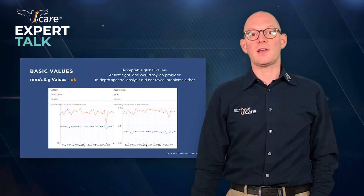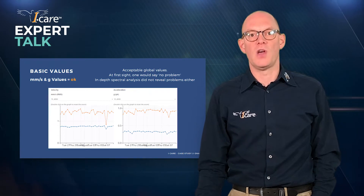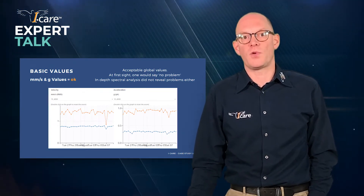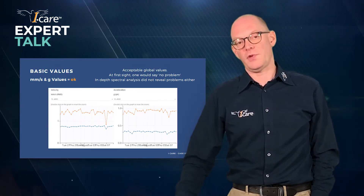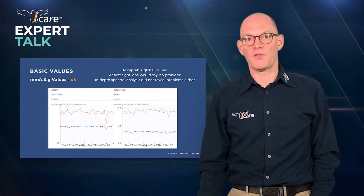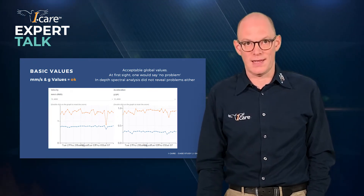If we look at what we have been measuring, the global vibration values are acceptable. So at first sight we would say there is no problem. Looking more in-depth into the real vibration data and the vibration spectra, there was not really something to be seen there either — they wouldn't reveal any issue at this point in time.